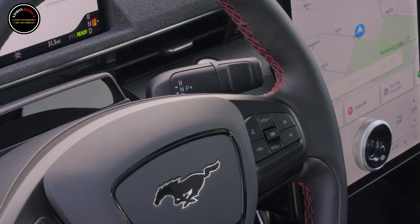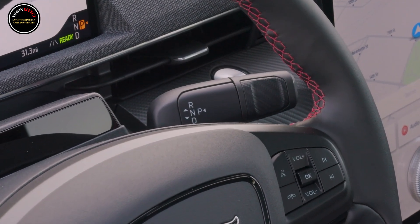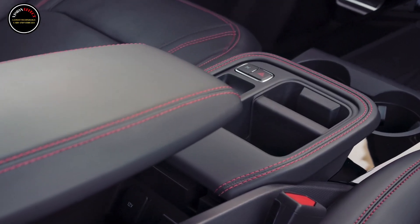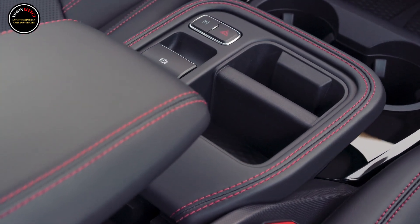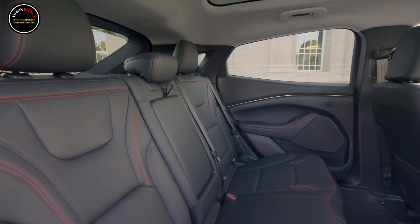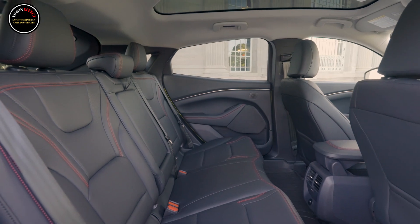The 2025 Mach-E will also be the first Ford to feature the updated Blue Cruise 1.5, which now has a new automatic lane change feature. The Blue Oval says the system can automate up to 45% of driver-initiated lane changes on an average drive. Customers can purchase Blue Cruise 1.5 via a one-year plan or a one-time purchase.